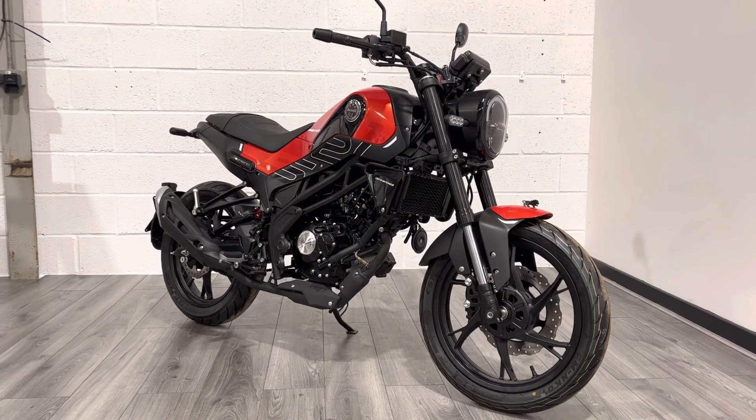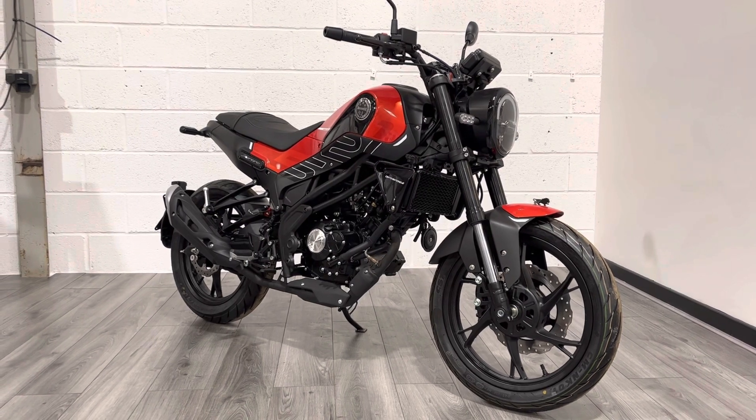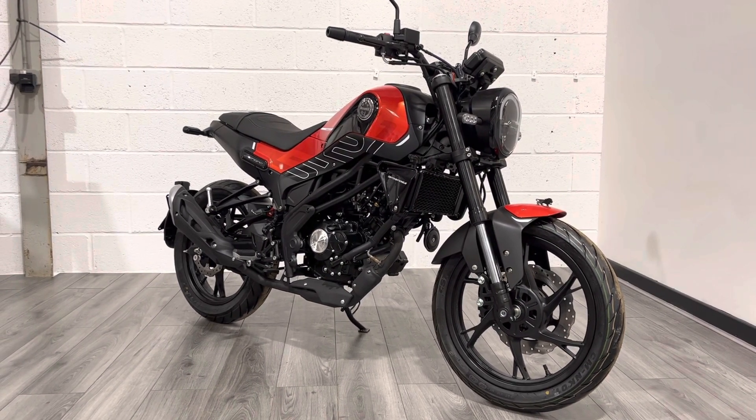Hello and welcome to the Bike Sanctuary, my name is Ben. Today I'm going to be showing you around the Benelli range. We're newly appointed Benelli dealers and we've got the whole range in stock.